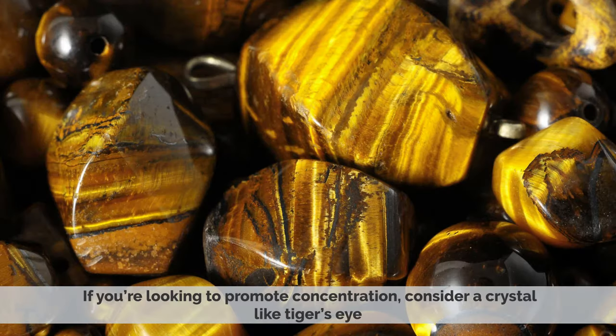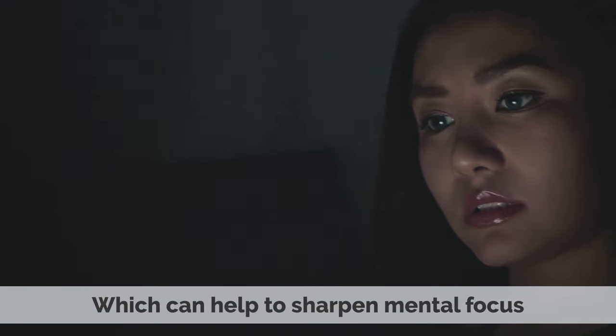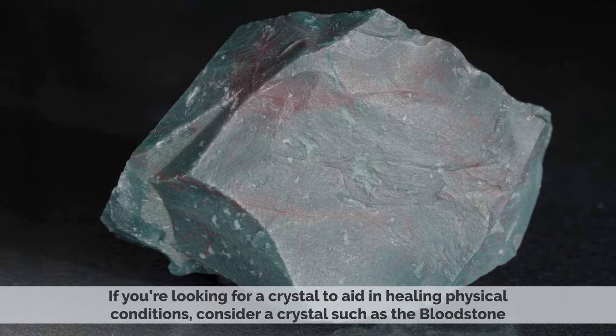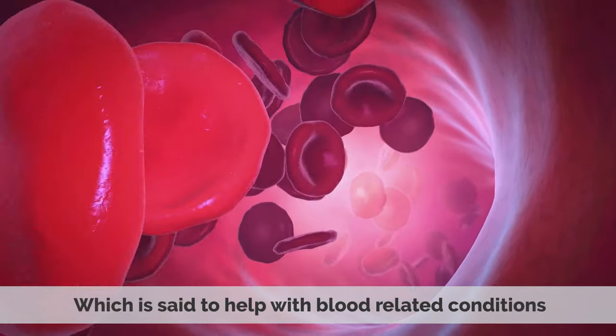If you are looking to promote concentration, consider a crystal like Tiger's Eye, which can help to sharpen mental focus. If you are looking for a crystal to aid in healing physical conditions, consider a crystal such as Bloodstone, which is said to help with blood-related conditions.